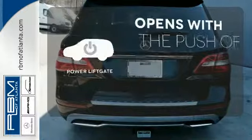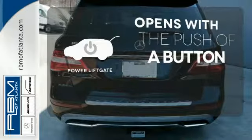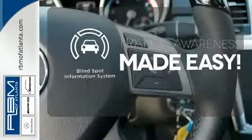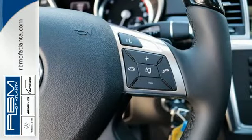The power liftgate offers automatic rear door operation with the push of a button. The blind spot indicator helps you maneuver through traffic. It's rugged underneath, yet smooth on every surface.